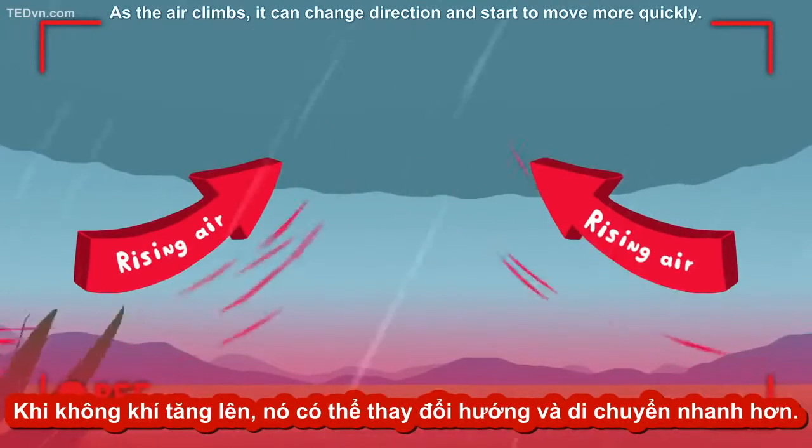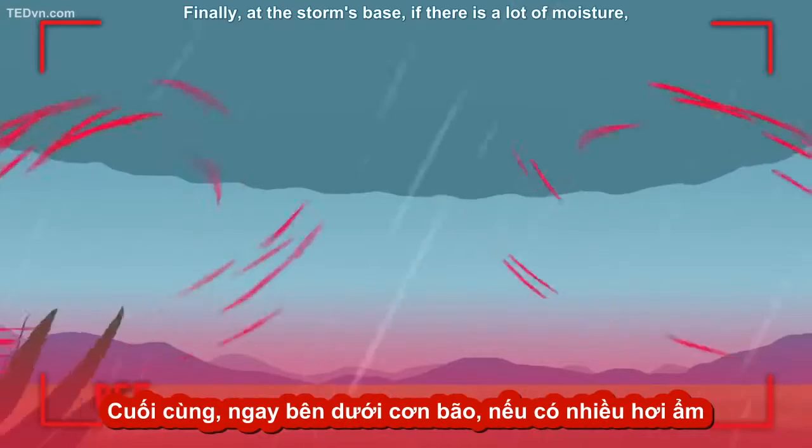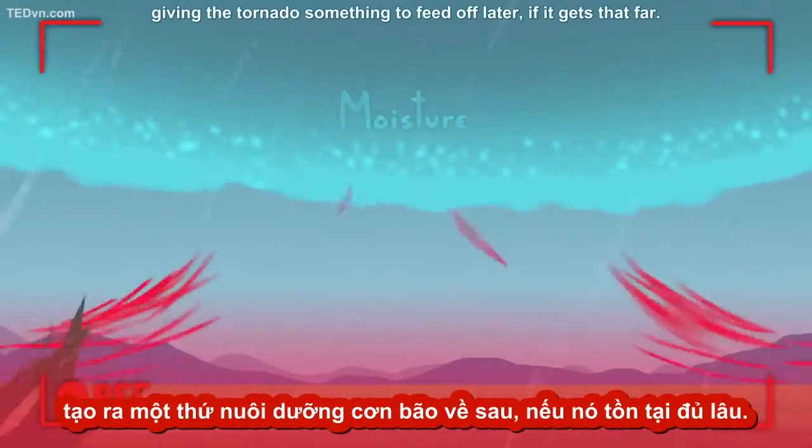As the air climbs, it can change direction and start to move more quickly. Finally, at the storm's base, if there is a lot of moisture, a huge cloud base develops, giving the tornado something to feed off later, if it gets that far.